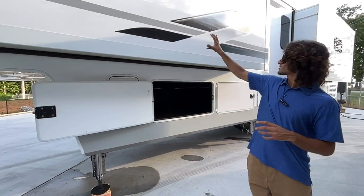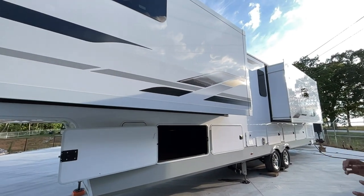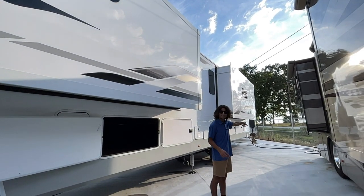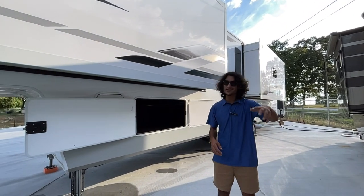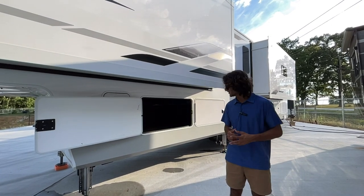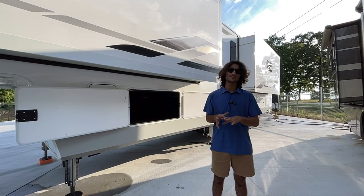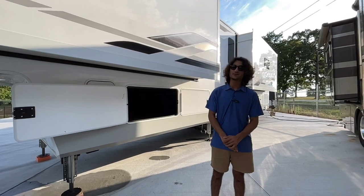We've got two more slides on this side — quad slides total — all controlled through a touchscreen. There are also outside patio lights right by your 50-amp connections, so when you get in late at night it's lit up and you can easily hook up. Let's go ahead and step inside the interior cabin space, because it's quite spacious.